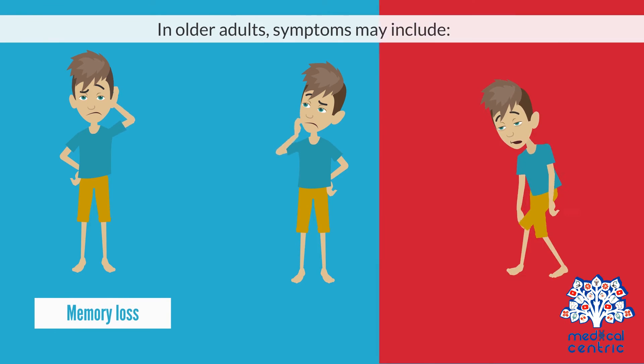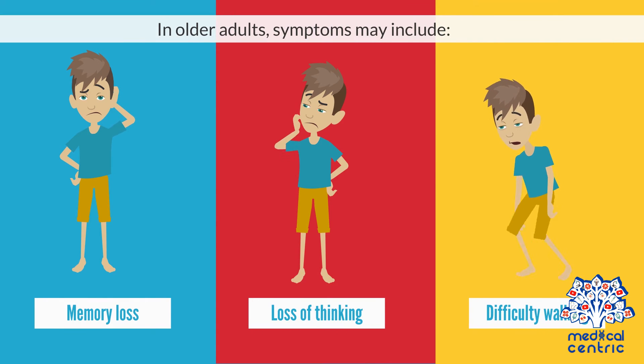In older adults, symptoms may include memory loss, a progressive loss of thinking or reasoning skills, and difficulty walking.